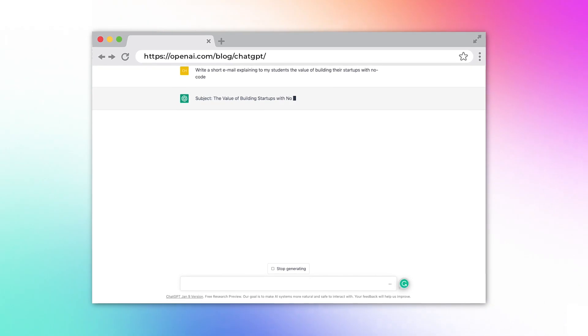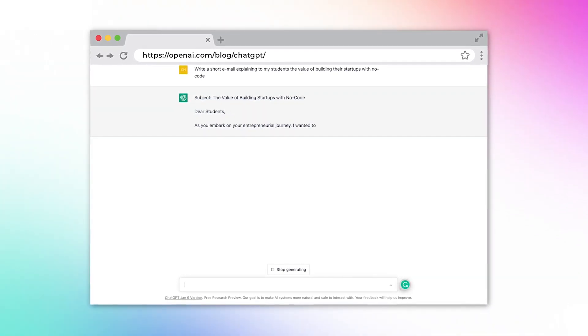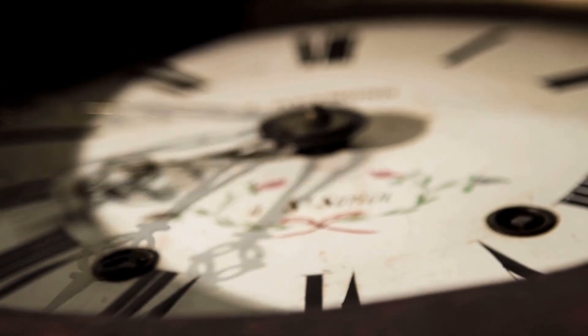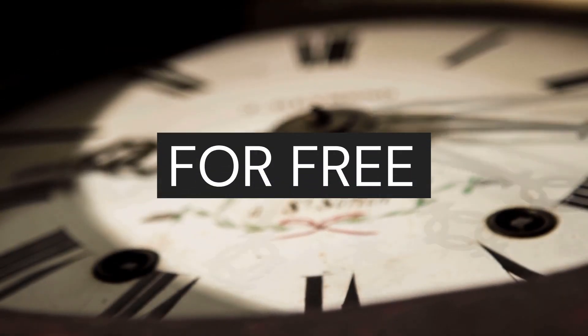As entrepreneurs, we usually have a booked-out calendar and a huge to-do list. So imagine having the ability to write sales letters, presentations, social media content, and blog articles in seconds instead of hours for free. Well, that's exactly the promise of ChatGPT. And in this video, I'm going to tell you how this groundbreaking new artificial intelligence can help you as an entrepreneur get more done for free.